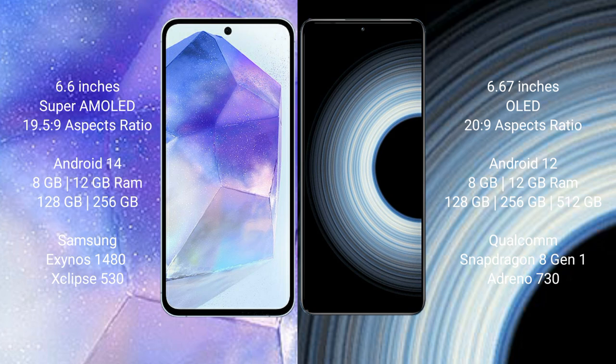The Samsung Galaxy A55 runs on the Android 14 operating system. The Redmi K50 Ultra runs on the Android 12 operating system.